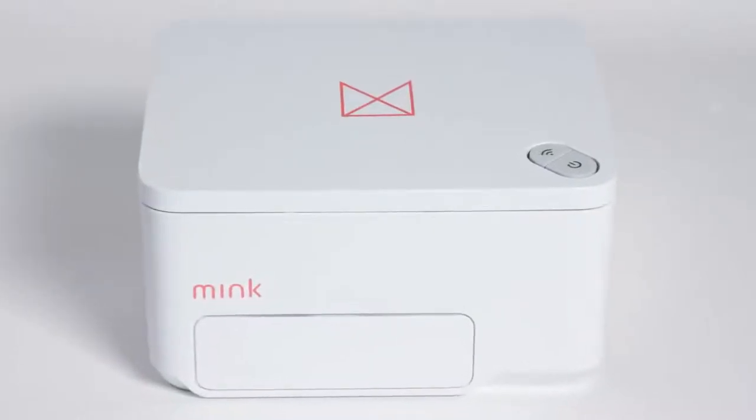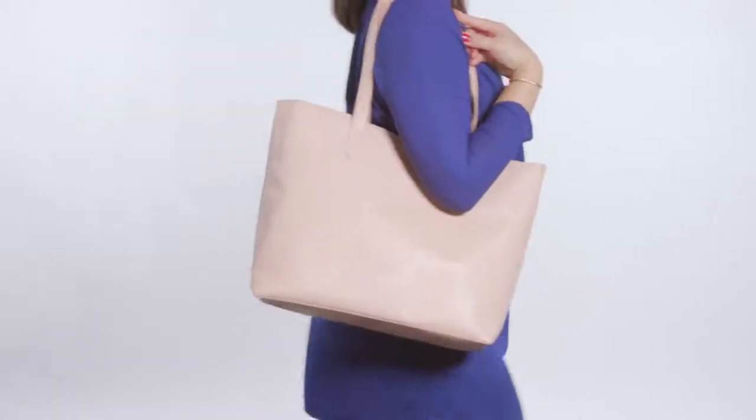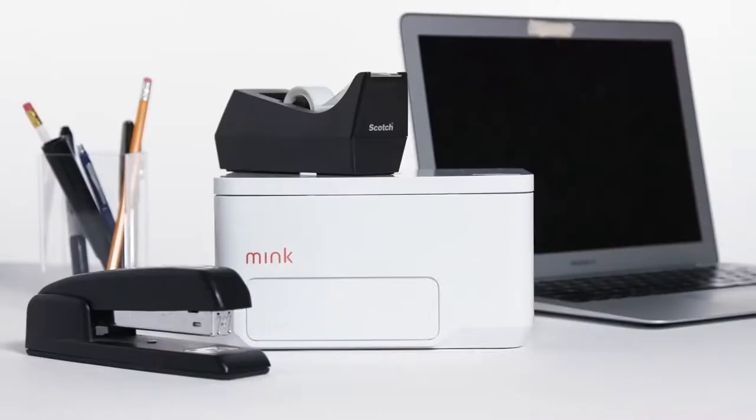Meet the future of makeup. Mink is the world's first compact, portable 3D makeup printer. At 2 pounds and only 4 inches high and 8 inches wide.